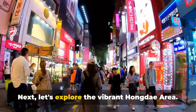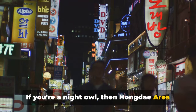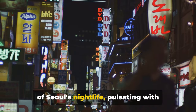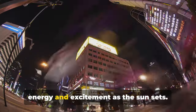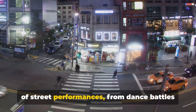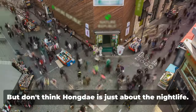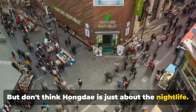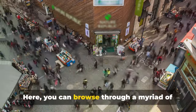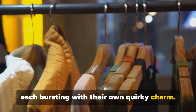Next, let's explore the vibrant Hongdae area. If you're a night owl, then Hongdae is your paradise. This neighborhood is the beating heart of Seoul's nightlife, pulsating with energy and excitement as the sun sets. It's a place where you'll find a carnival of street performances — from dance battles to live music — which will keep you entertained into the wee hours. But don't think Hongdae is just about the nightlife. The area is also a treasure trove of unique shops. You can browse through a myriad of boutiques, galleries and thrift stores, each bursting with their own quirky charm.